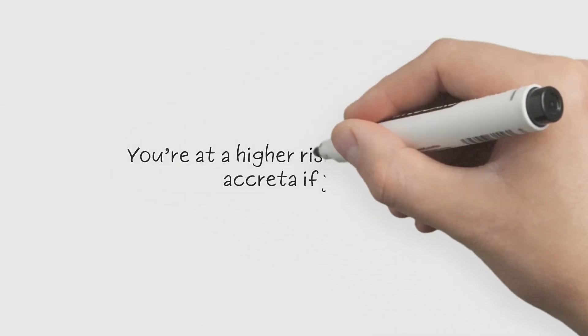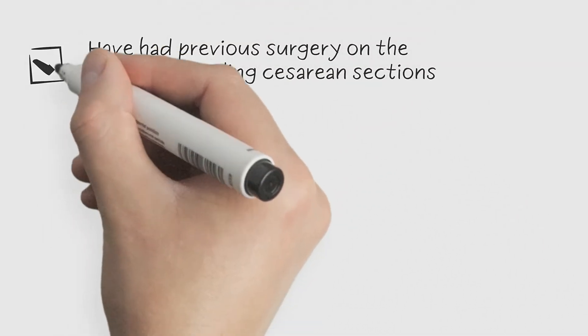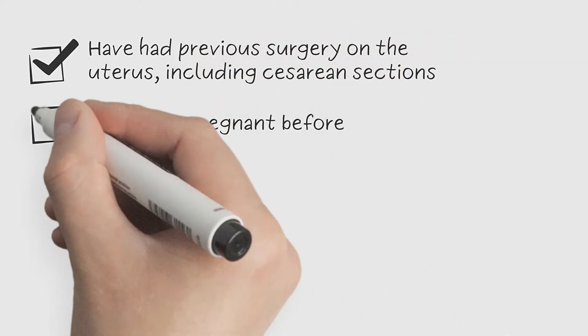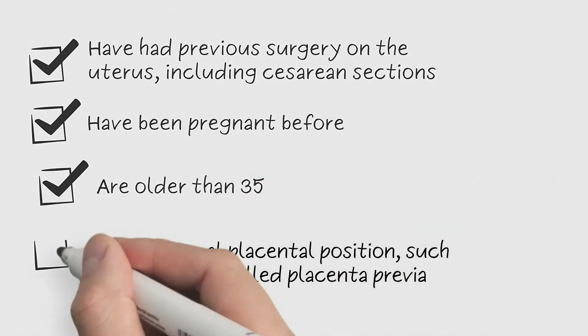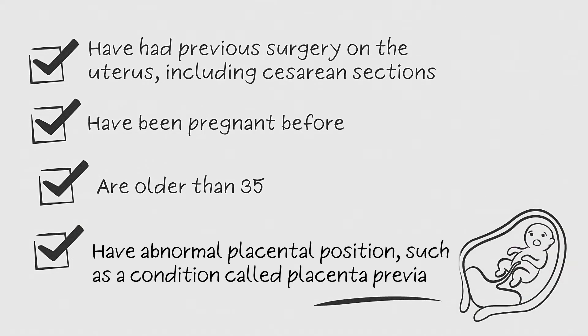You're at a higher risk for placenta accreta if you have had previous surgery on the uterus, including cesarean sections, have been pregnant before, are older than 35, or have an abnormal placental position, such as a condition called placenta previa, where the placenta is over the cervix.